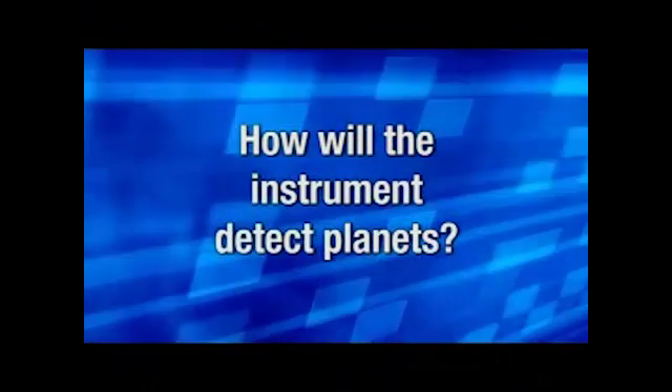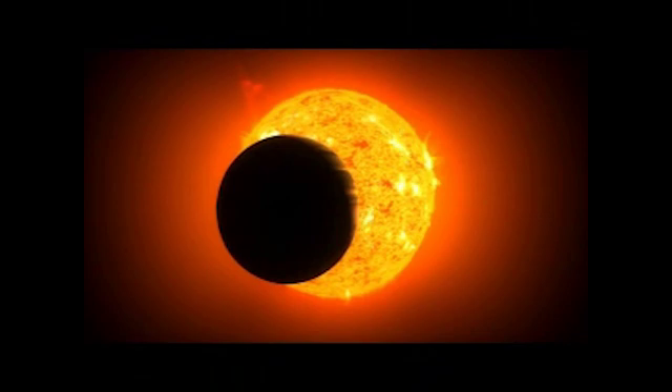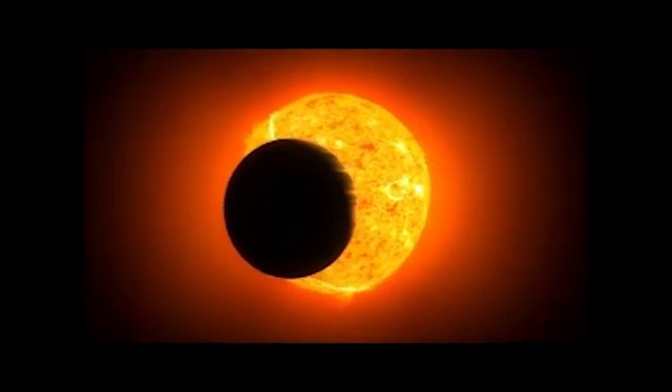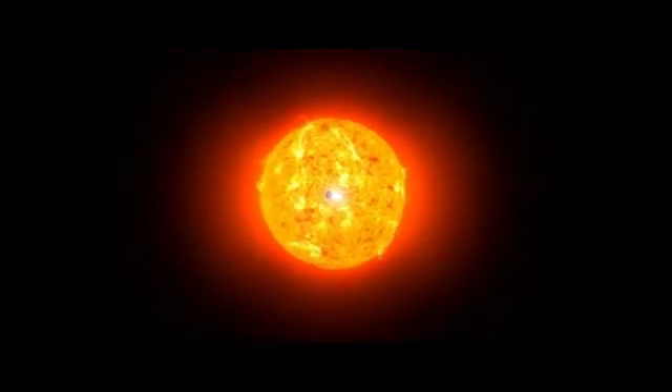The way Kepler works is it looks for transits — that is, a planet passing in front of the star and blocking a little bit of light. As we look at that star, we don't see the planet; we just see the starlight dim for a few hours as the planet goes in front. One transit, though, isn't enough. What you need is to see a sequence of transits.